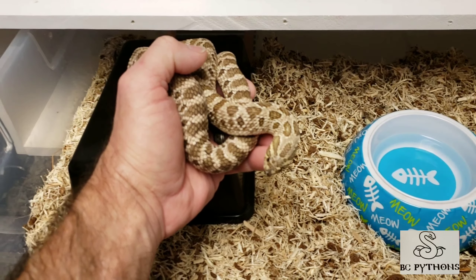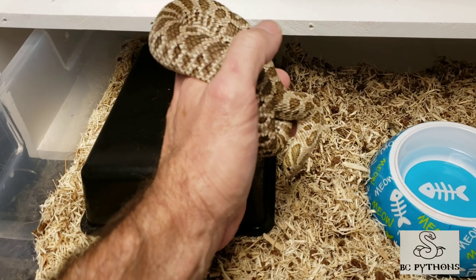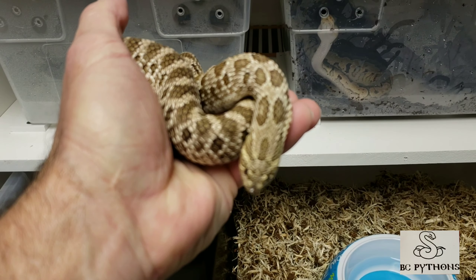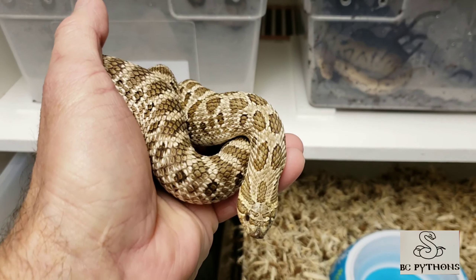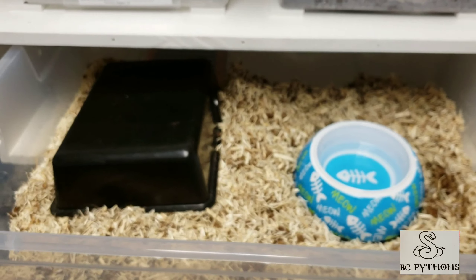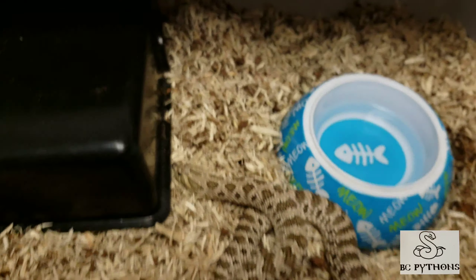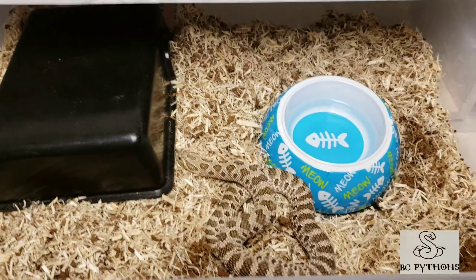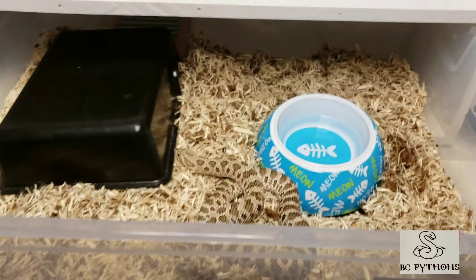Let's have a closer look at her — this is my western hognose female. As you can tell, the scales on a hognose are called keeled scales — k-e-e-l-e-d, keeled. They are a lot rougher than your ball python or boa. The keeled scales help them get traction when they're burrowing through substrate, digging for toads and amphibians in the wild.